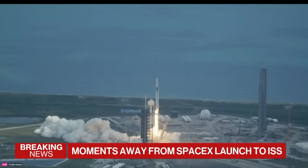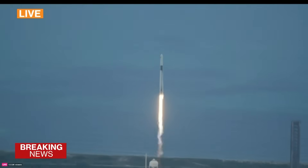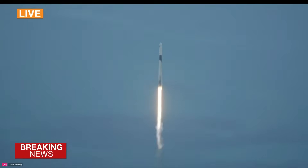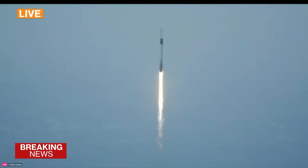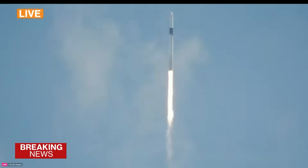Together we rise as NASA's SpaceX Crew 11 heads up to the International Space Station. Vehicles are pitching downrange. 1.7 million pounds of thrust — propulsion is nominal, propelling Falcon 9 as the vehicle pitches downrange and makes its way up the East Coast.